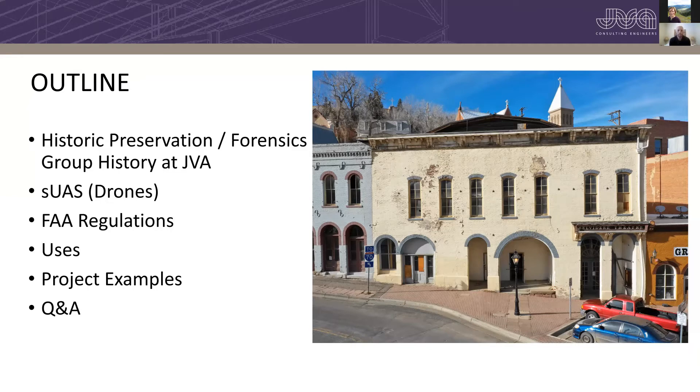We'll cover some history of preservation and forensics, the group history at JVA, small unmanned aircraft systems or drones — what they are, what they look like, and the one I use in particular. We'll also go through FAA regulations and limitations on when and what you can fly. Then we'll cover the various uses of drones in inspection or evaluation, as well as some project examples. I tried to leave plenty of time for questions and answers. I could have done a presentation on drones or historic preservation and forensics for an hour each, but I'll cover broad brush strokes and leave plenty of time for Q&A.